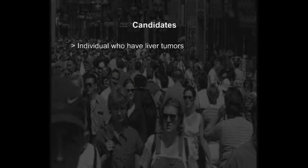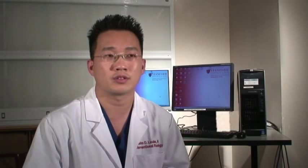Who can be considered for this treatment? The candidates for chemoembolization are people with liver tumors that are primary or metastatic. The primary ones would be hepatocellular carcinoma, and the metastatic tumors are usually neuroendocrine tumors. Those are the two common types of tumors that we treat.